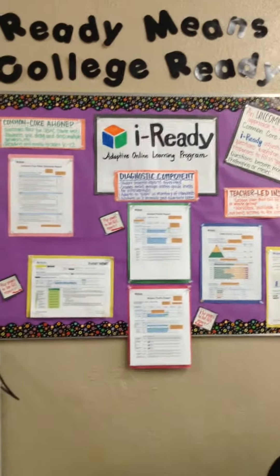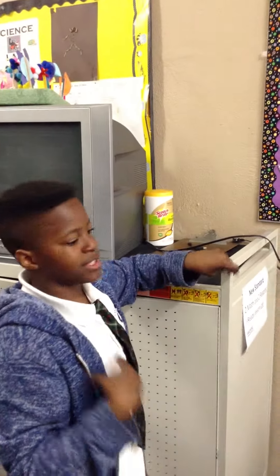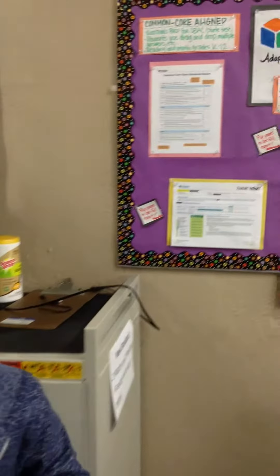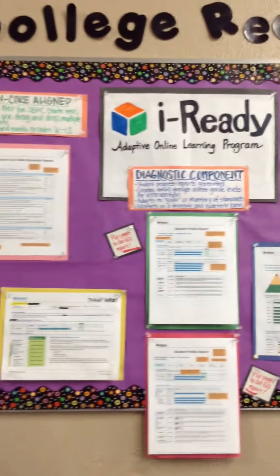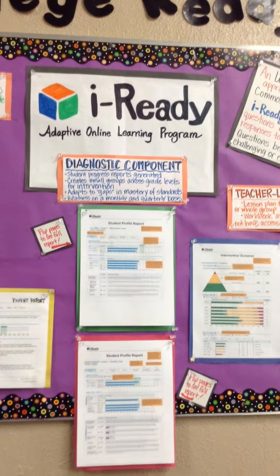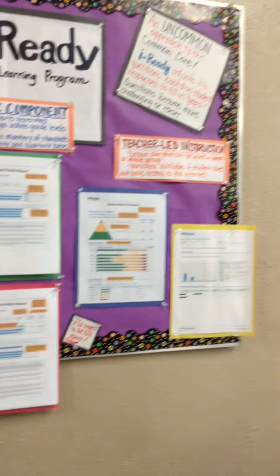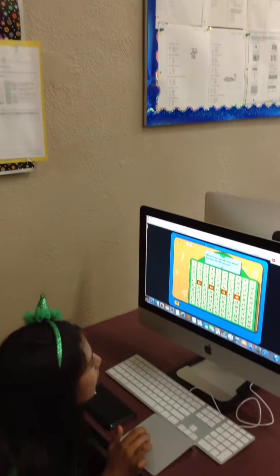Over here is already a program where the students are on the computer. It's a program for the students, so when they're learning and they're doing really good, it gives them a challenge. It goes to their level, so it's not always the same questions for every student, which is really good. So we know where all the students are and how to teach them.